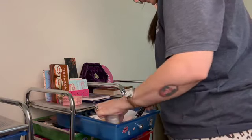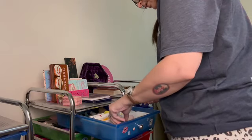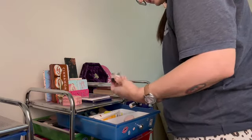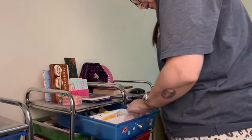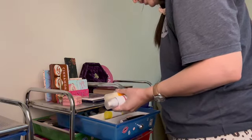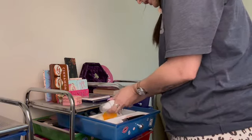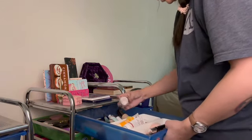Up here I have extra skincare. This is my Bobbi Brown cream that I refill. I don't think any of this stuff is expired. I have my sunscreens in here, extra moisturizers. I think these are all okay. And then there's primers.